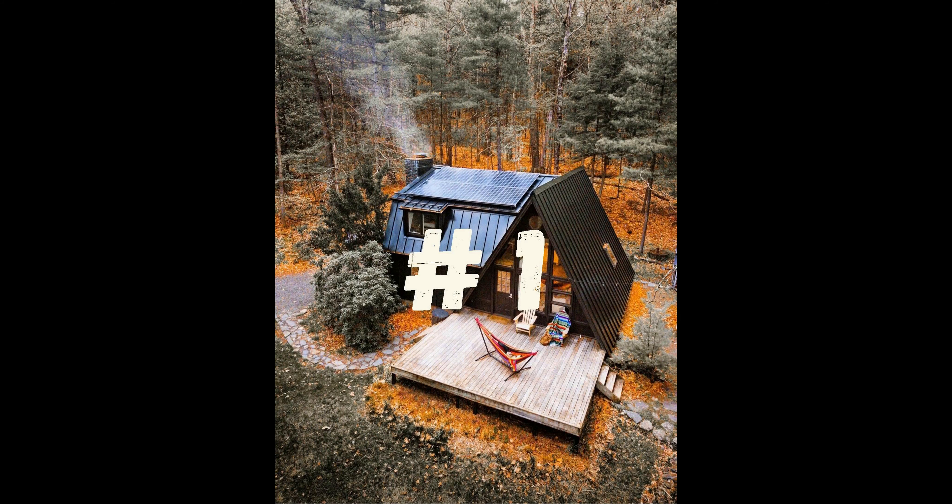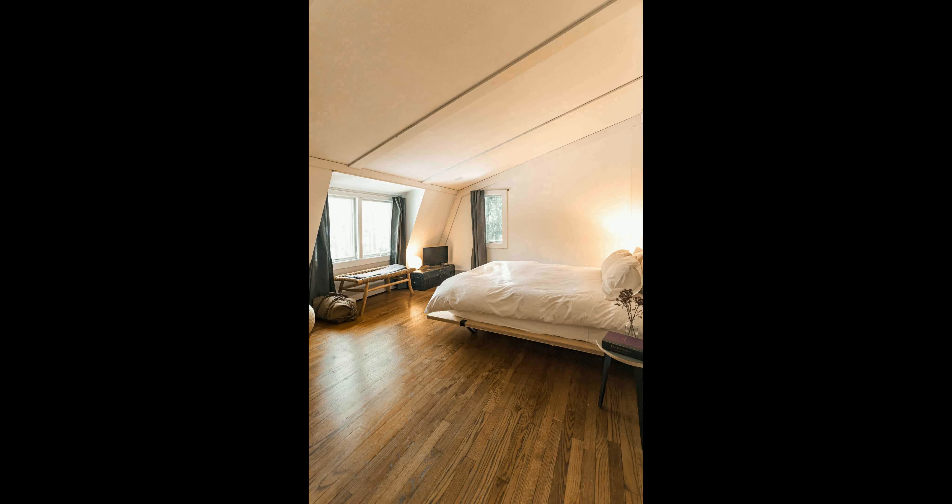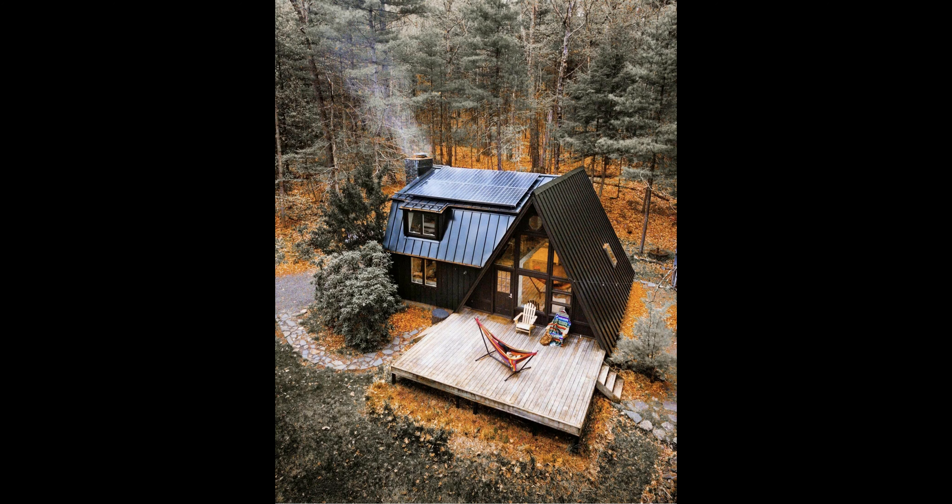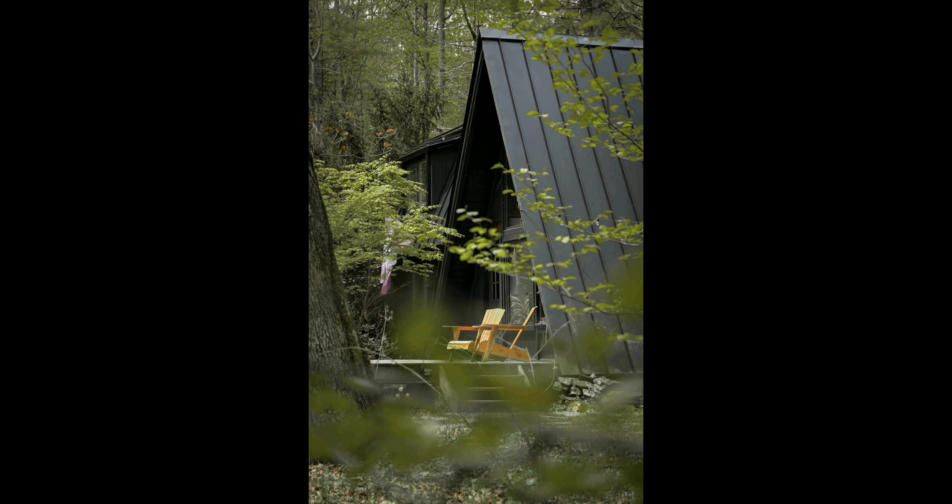Number 1. You won't find a more tranquil, calming, and serene setting than this luxurious A-frame nestled in the heart of the Catskills. This stunning two-bedroom and two-bathroom cabin, built in 1961, is the perfect getaway for anyone looking to have a peaceful and restorative escape.